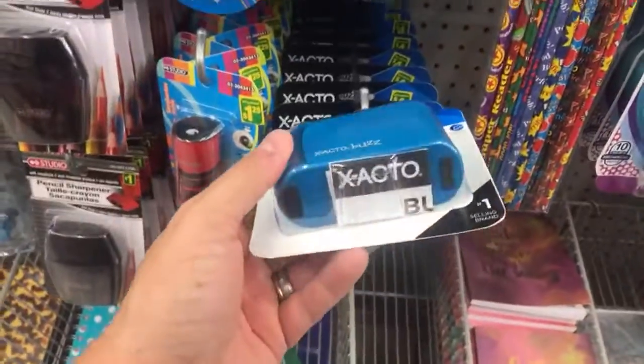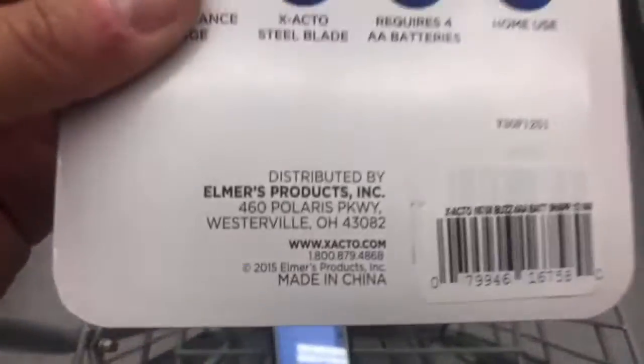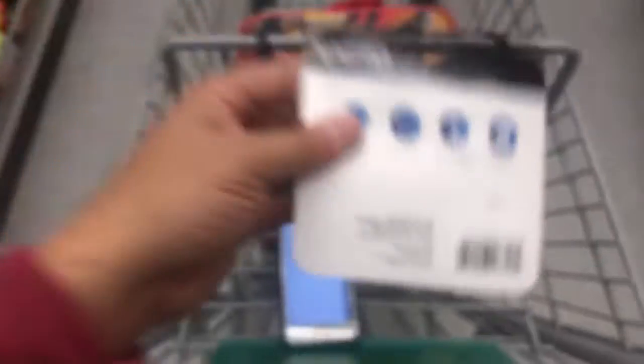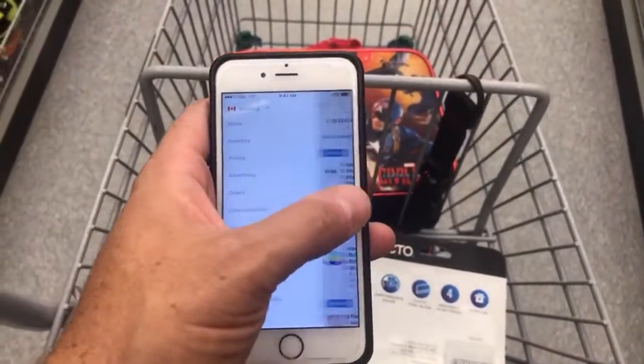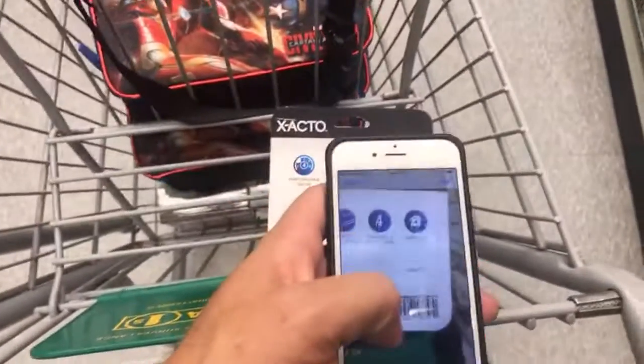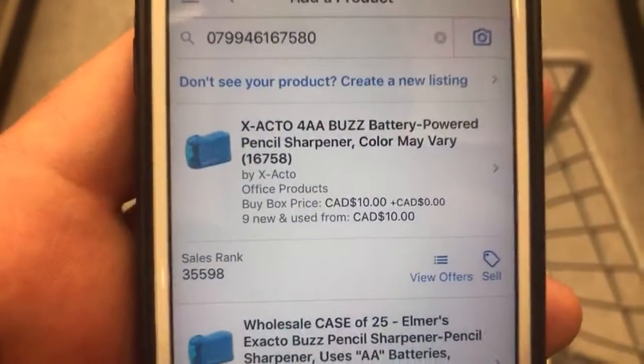We're going to go back up this aisle then head to the toy section — just want to make sure we scan everything. There's some sort of electric pencil sharpener by Exacto. They've covered up the original barcode but let's see if this one scans. There we go — 35,000 rank in office supplies for 10 bucks.